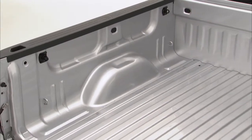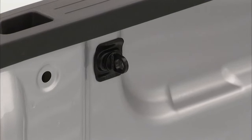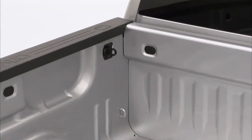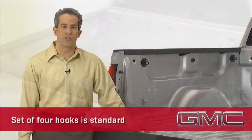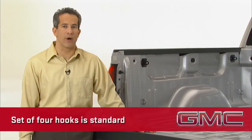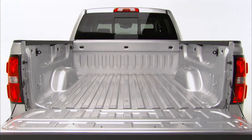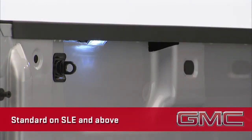Inside the box, there's no compromise between function and craftsmanship. New standard upper tie-down hooks are rated at 250 pounds each, and you can place them in any of the nine holes positioned around the top of the box. A set of four upper hooks will be standard on all models, and customers can order more from the parts department. Two new LED lights in the middle of the box right under the rails offer another no-compromise solution to everyday functionality, standard on SLE and above.